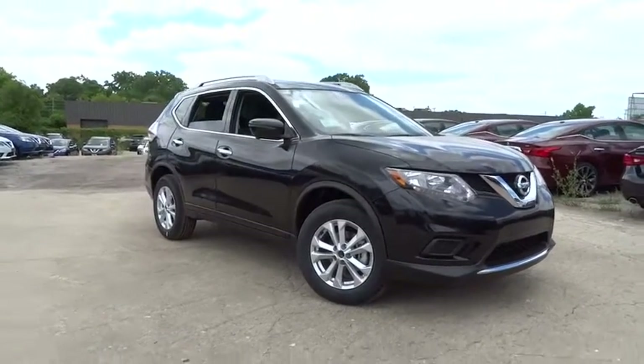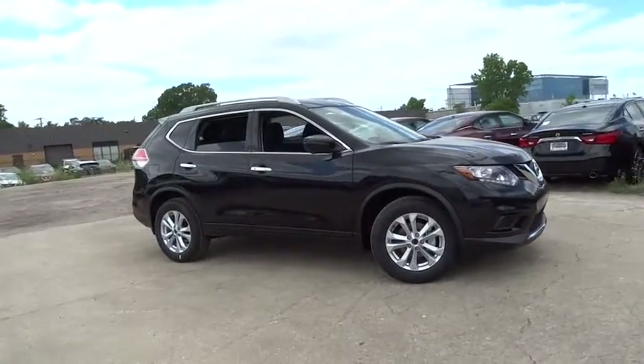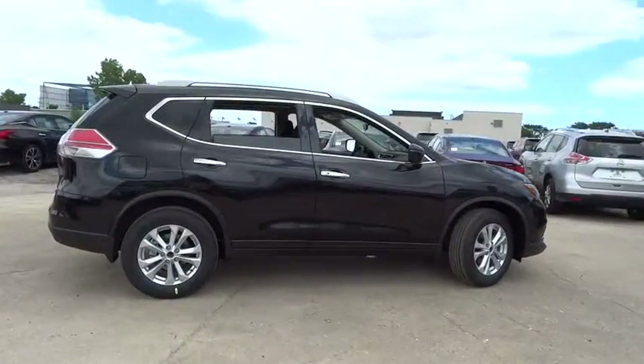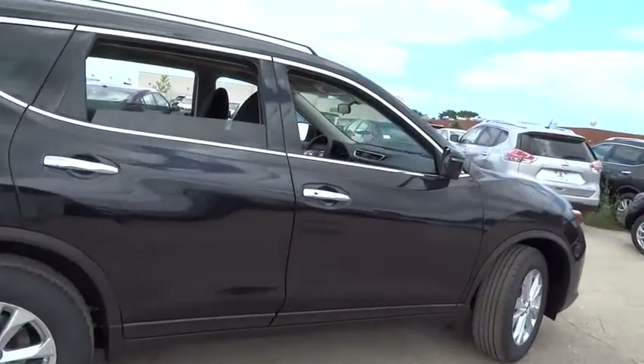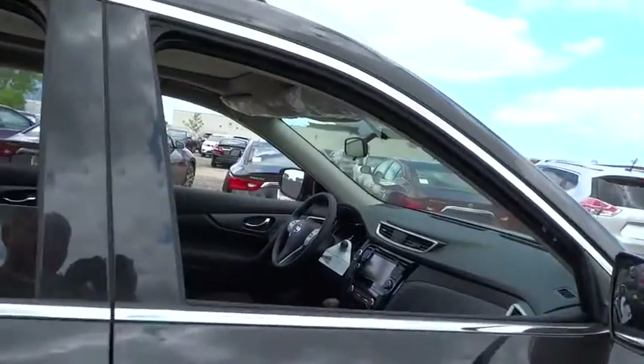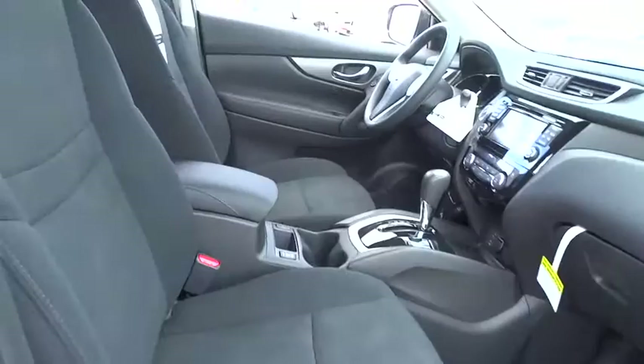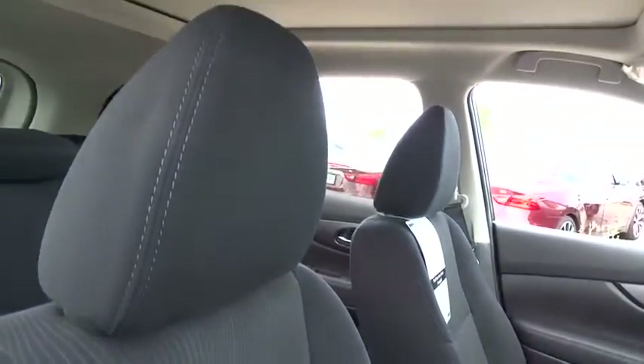The 2016 Nissan Rogue. The stylish Rogue gets 27 mpg and still boasts nearly 58 cubic feet of cargo space. With a 5-star side impact safety rating and intuitive all-wheel drive for competent handling, the Rogue is more than you expect and everything you deserve.